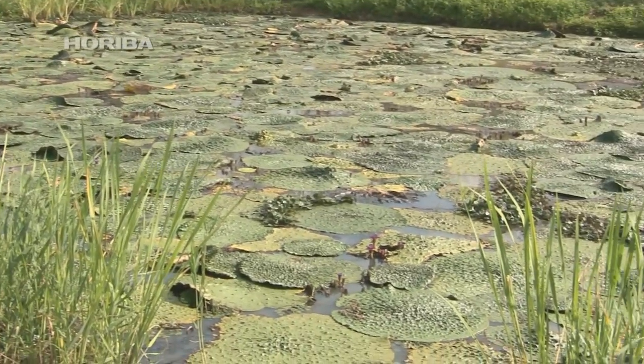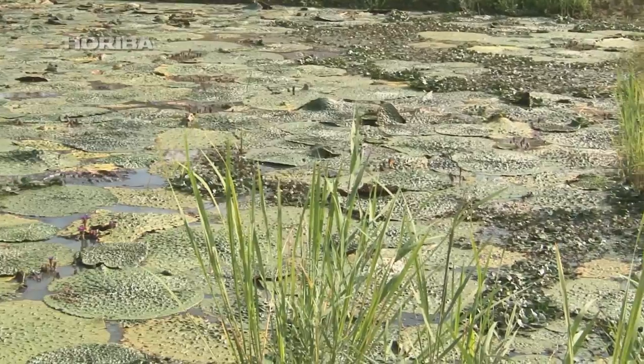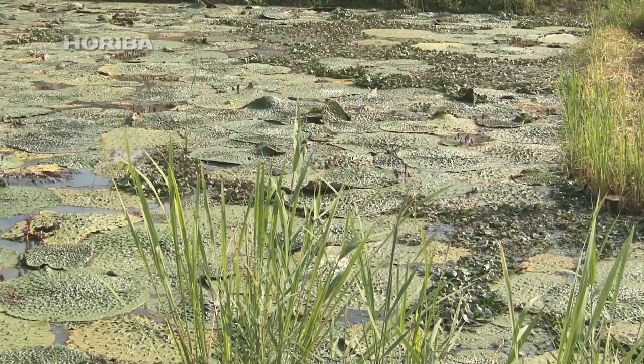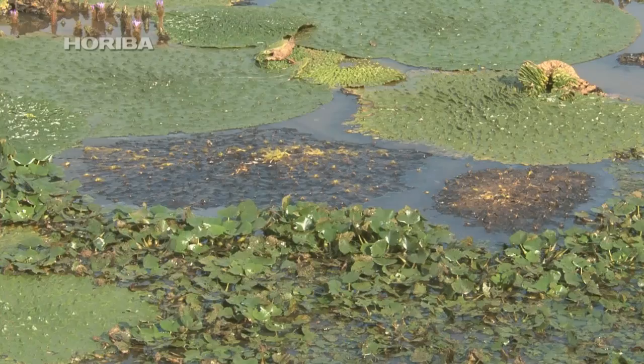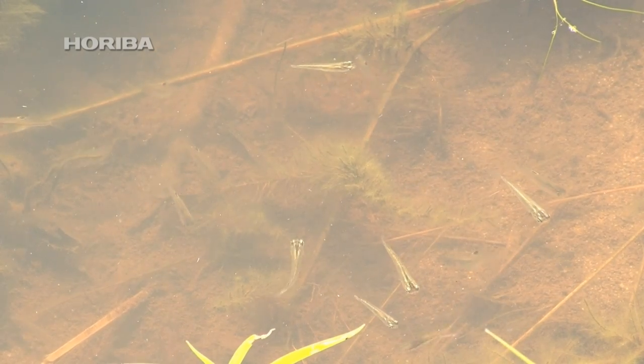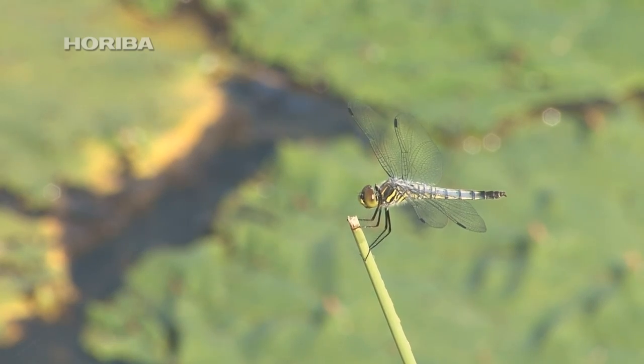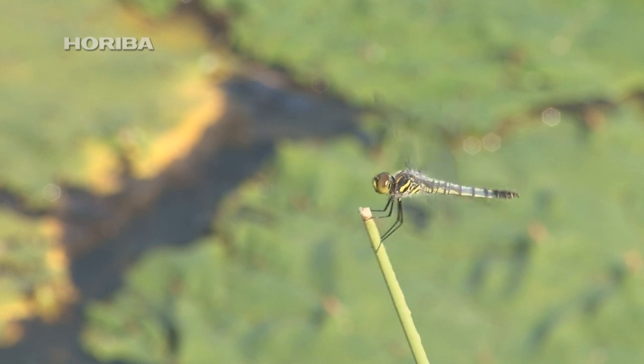However, the leaf stalk connecting the submerged roots to the floating leaf finishes its growth before summer. As a result, any increases in the water level during summer means the leaf sinks and dies. The gorgon plant is limited to inhabiting small ponds and marshes, as it cannot thrive in deep lakes or environments with a constantly changing water level.